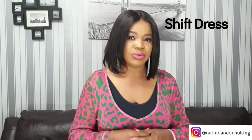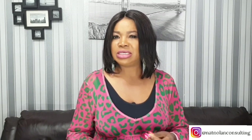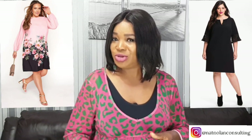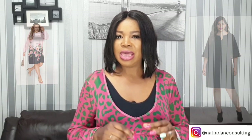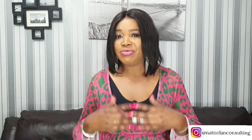Another tip is to wear shift dresses — a great alternative to hide the belly. Shift dresses are loose-fitting and fall straight down from the shoulder; they are loose around the tummy area and visually concealing. This type of dress does not cinch at the waist, which helps conceal your stomach area. In addition, shift dresses come in different types of necklines, giving women lots of options and styles to choose from.